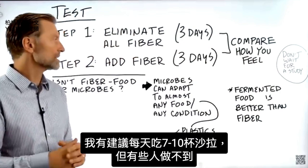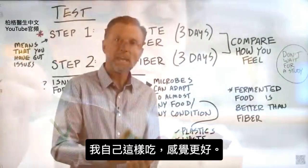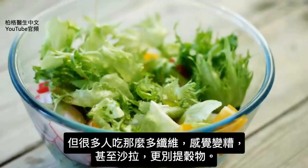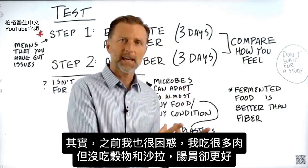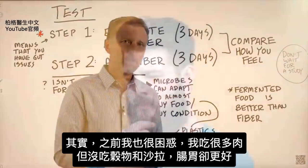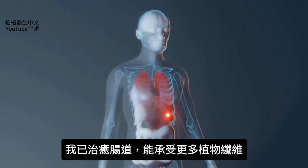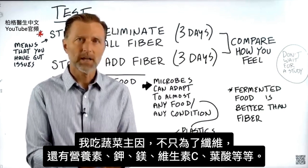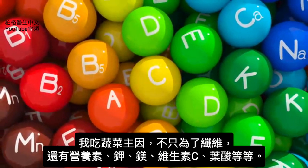In my books I recommend seven to ten cups of salad per day, but some people can't do that. When I consume more meat and no grains or salad, my bowels actually did very well, which confused me at the time. But over the years I've healed my gut and can tolerate more vegetable fiber. The main reason I personally consume vegetables is not necessarily just for the fiber — it's for the nutrients: potassium, magnesium, vitamin C, folate, things like that.